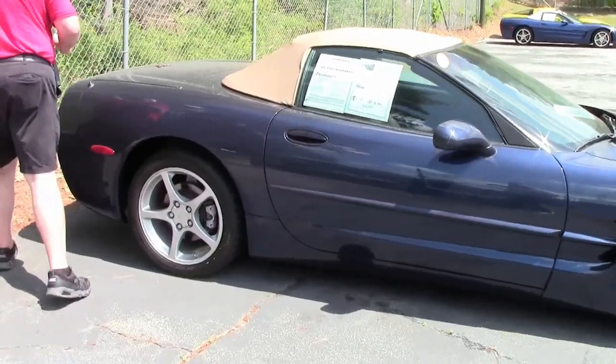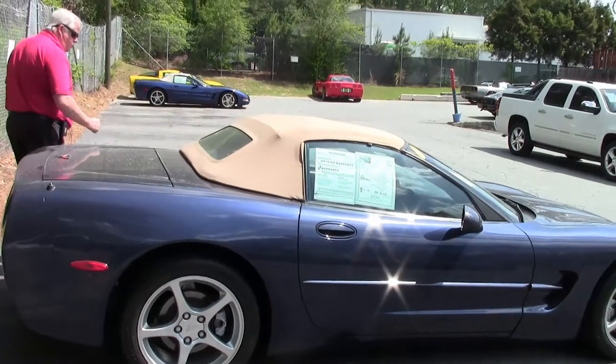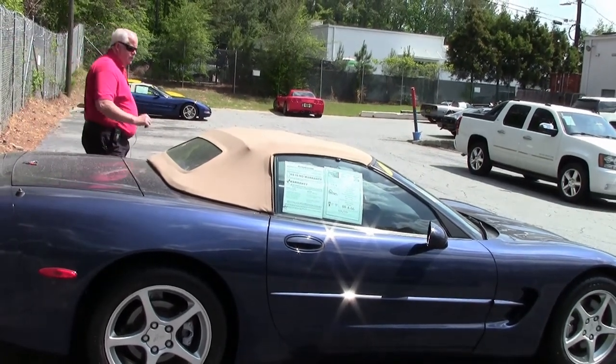As you can see, we just got this in. We're going to be detailing the car and servicing it, but just wanted to show you this as the new inventory.